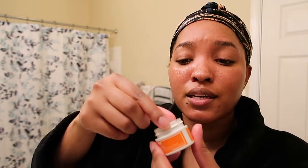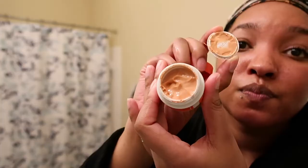Next I use the Origins Ginzing Refreshing Eye Cream — it helps to brighten and de-puff the under-eye area. This product lasts forever because a little goes a long way. I just take a little finger dab and dab each eye. Honestly, I don't really need an eye cream — the only thing I use it for is moisturization. I don't have bags under my eyes; I just want the moisture from the cream.